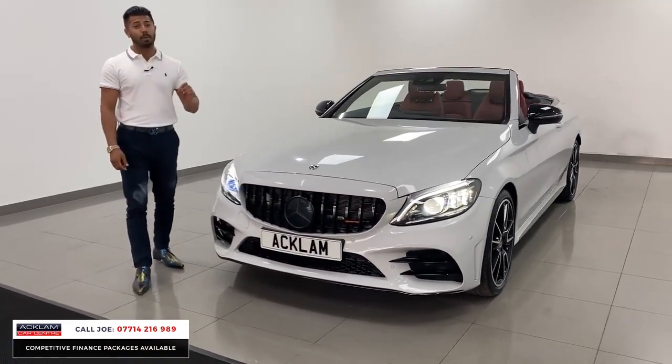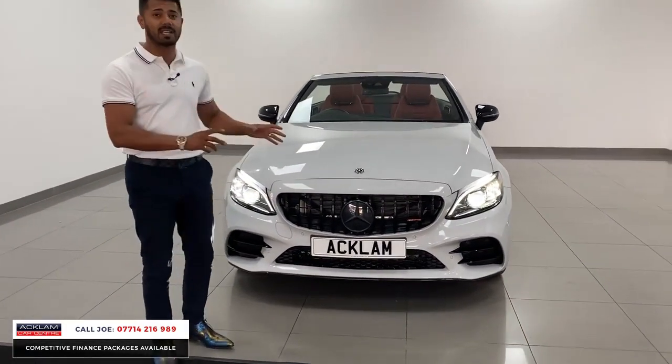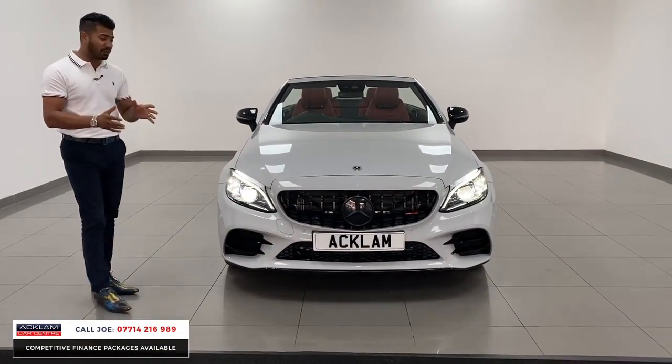Going live now, so if you like what you see, my name and number is on the bottom of the screen. Call me direct because you're not going to find another one like this. If you were to do all the work that's been done to it, it would cost you nearly £10,000, so you're saving a fortune.